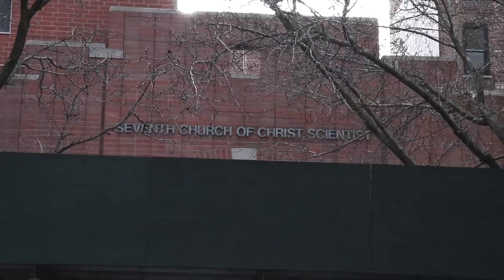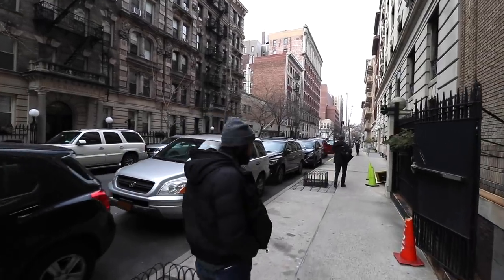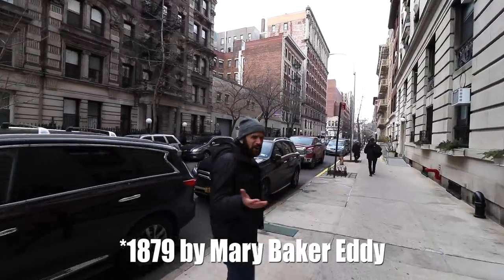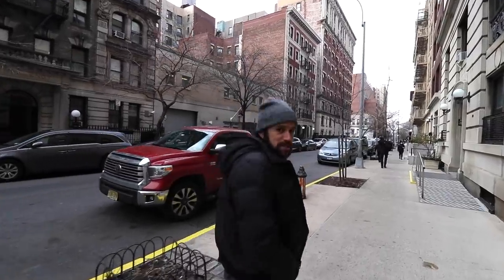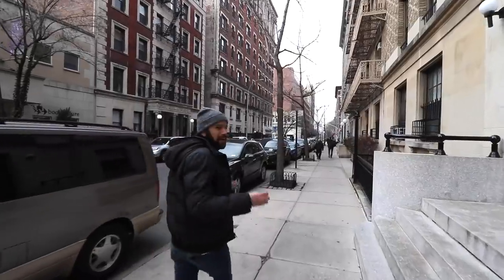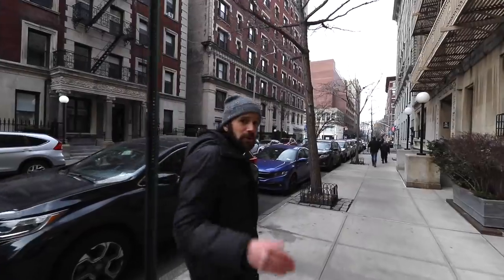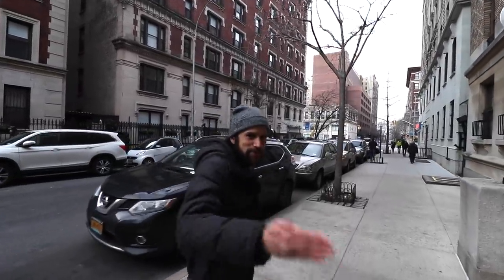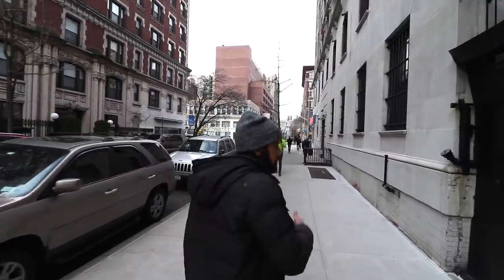Here to the left is the Seventh Church of Christ Scientists. Christian Science is a religion where they believe in the healing power of prayer and reject medicine. It was started in the late 1800s by a woman who came up with the theories, but has since lost credibility — there are still about 100,000 followers around the world. It's gotten into trouble because people refuse medicine for their children. We're heading up Broadway towards Columbia University. Broadway cuts through all of Manhattan, goes into the Bronx, and runs for about another 100 miles — a very important street.